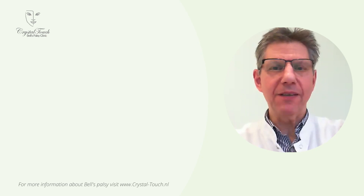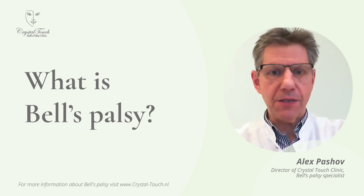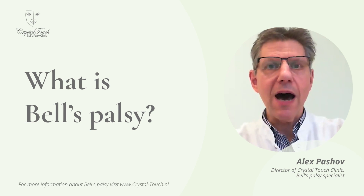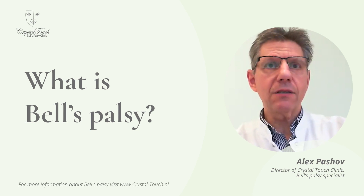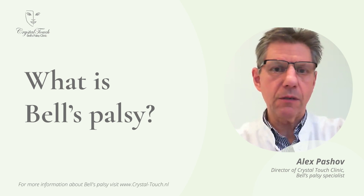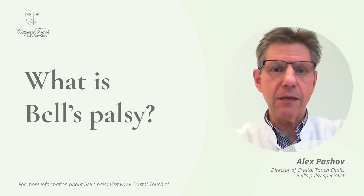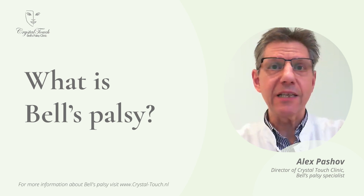Hello everyone, wherever you are. This is Alex Paschow from Crystal Touch Bell's Palsy Clinic in Rotterdam. Today we are going to speak about Bell's Palsy. This is the question that a lot of people who have been affected by this functional disorder ask themselves immediately after the diagnosis has been established. The information on the internet is pretty much controversial and not always consistent. With this recording, I would like to share with you our vision about what Bell's Palsy is and what it is not.